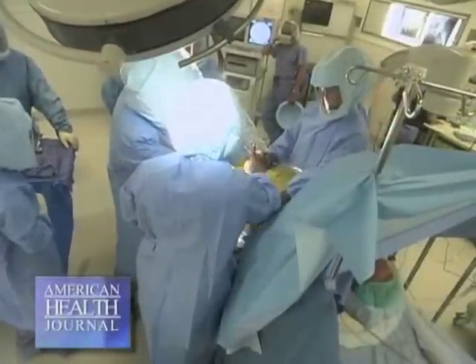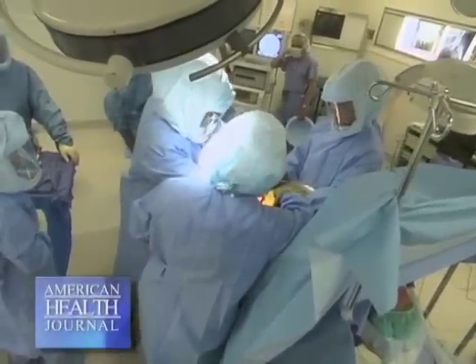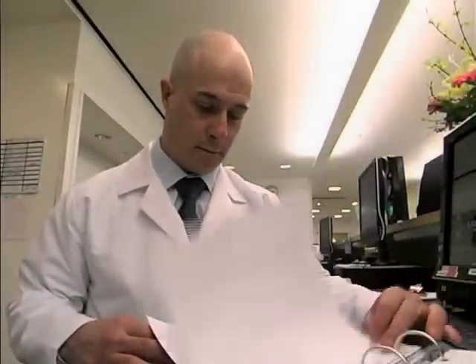Dr. Ziegen talks about the advancements and improvements in technology for hip replacement surgery. Hip replacement surgery has been around for 40 years and the evolution of the prosthesis has made dramatic improvements. It used to be that the components were cemented into place. Now it's very rare that we use cement. The prosthesis is placed into direct contact with the bone so the bone grows into it. That's one significant improvement. The articulating surface, or the ball bearing surface, has also made significant improvements.